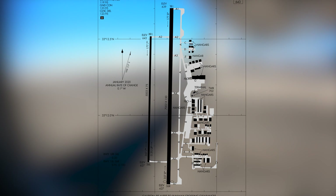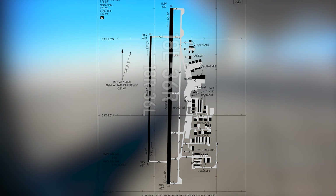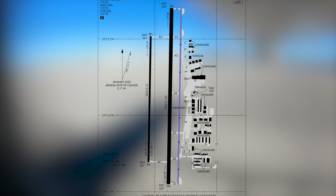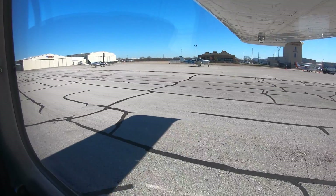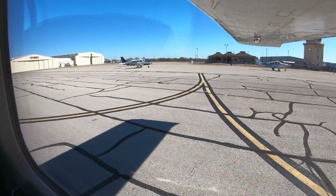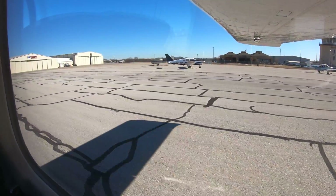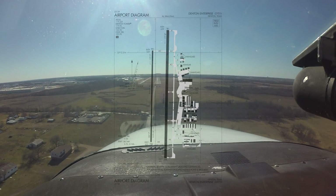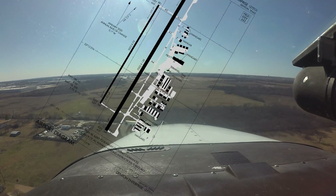The airport configuration consists of a set of parallel runways with staggered thresholds, labeled Runway 18 Left and Right and 36 Left and Right. A full-length parallel taxiway is located east of Runway 18 Left/36 Right. All services and facilities are located on the east side of the airport. The airport has several ongoing construction projects in progress, and pilots are reminded to always check NOTAMs before departing home base.